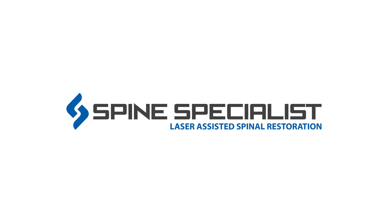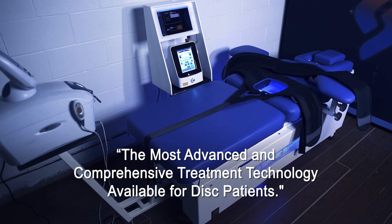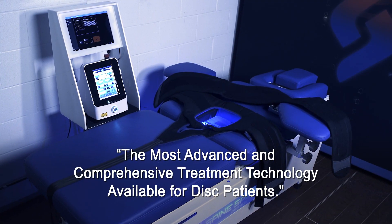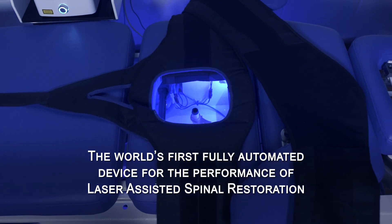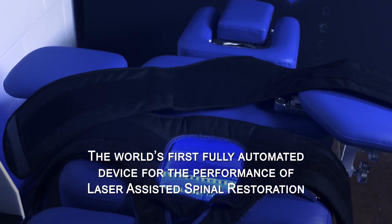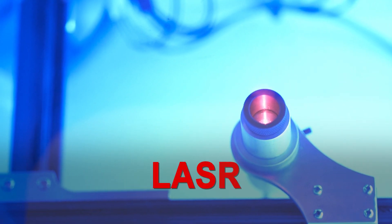Introducing the Spine Specialist, the most advanced laser-assisted spinal decompression treatment available. The Spine Specialist is the world's first fully automated device for the performance of a procedure called Laser Assisted Spinal Restoration, LASR.